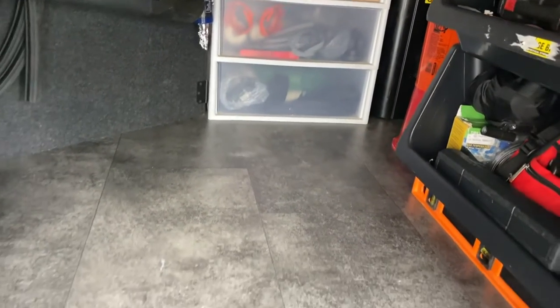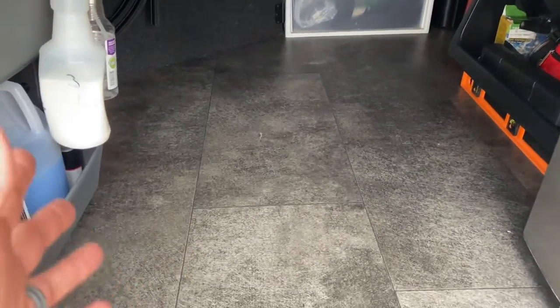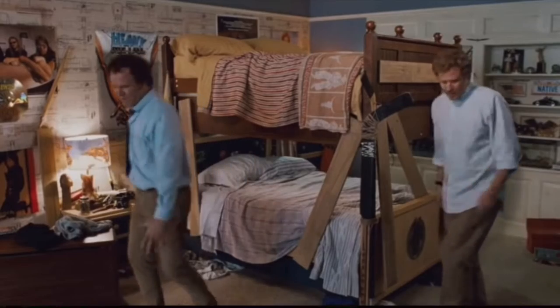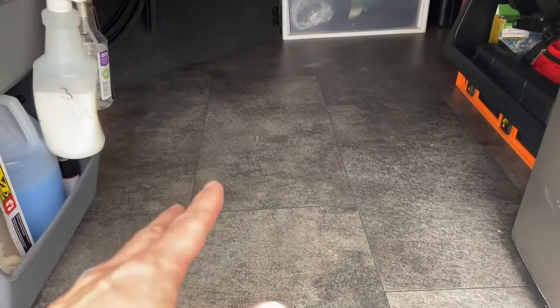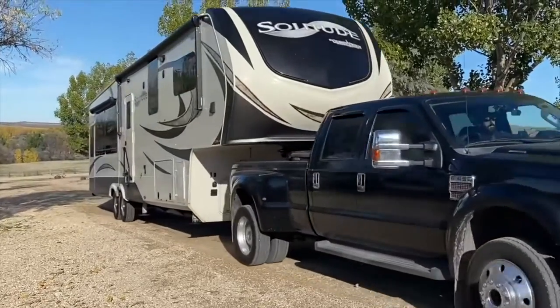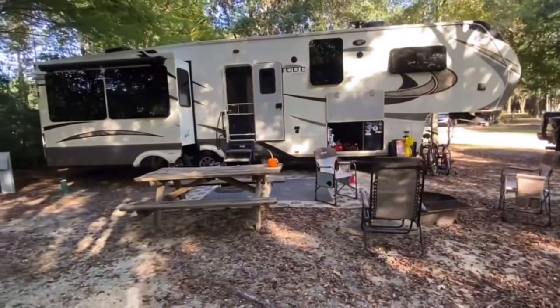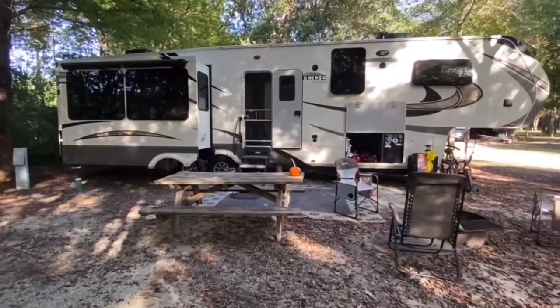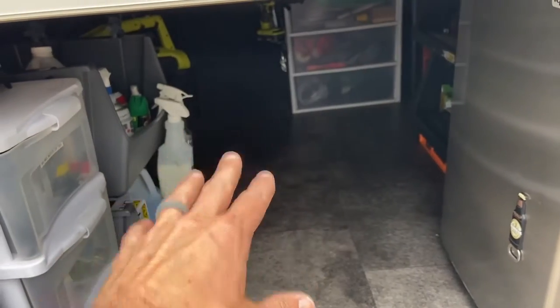That's pretty much how we keep the basement when we're at camp. On travel days, all this big open extra space is where the lawn chairs, fire pit, Blackstone grill, and everything else goes. When we arrive anywhere, that stuff is usually the first thing to come out and go outside, which always leaves us a nice open basement as a working area with easy access to everything.